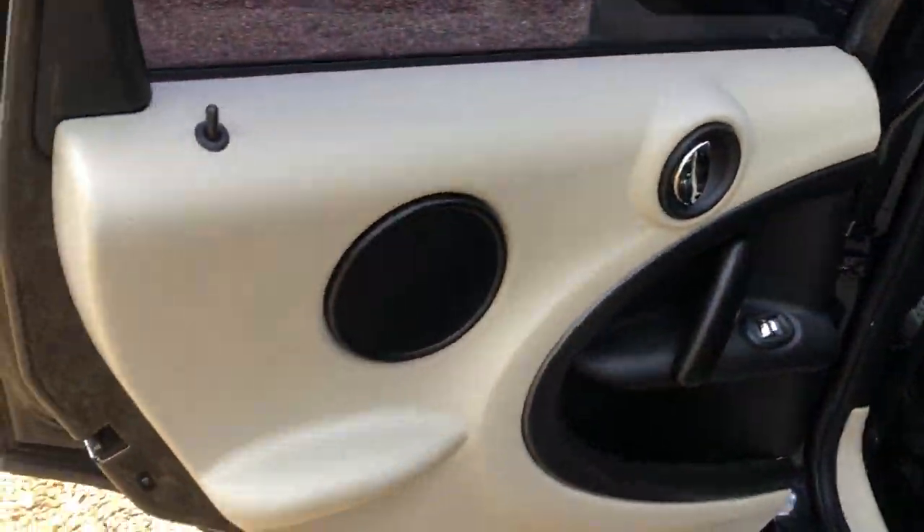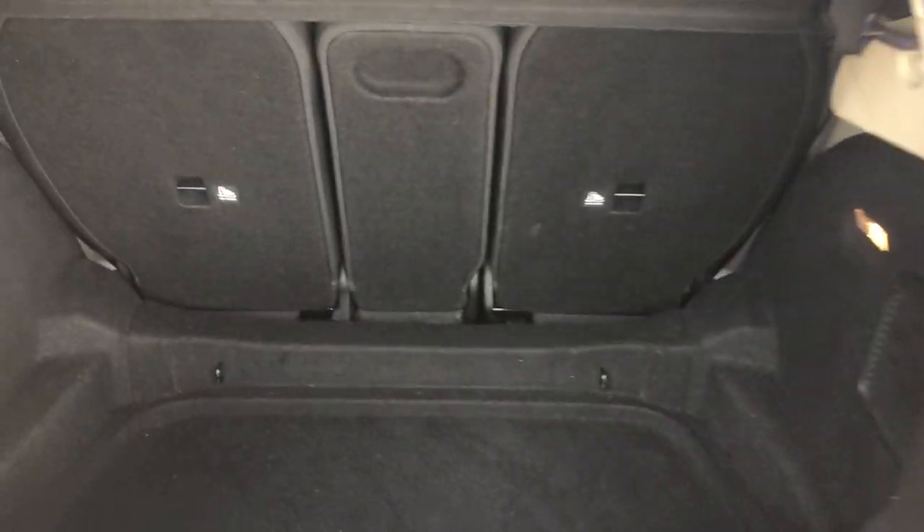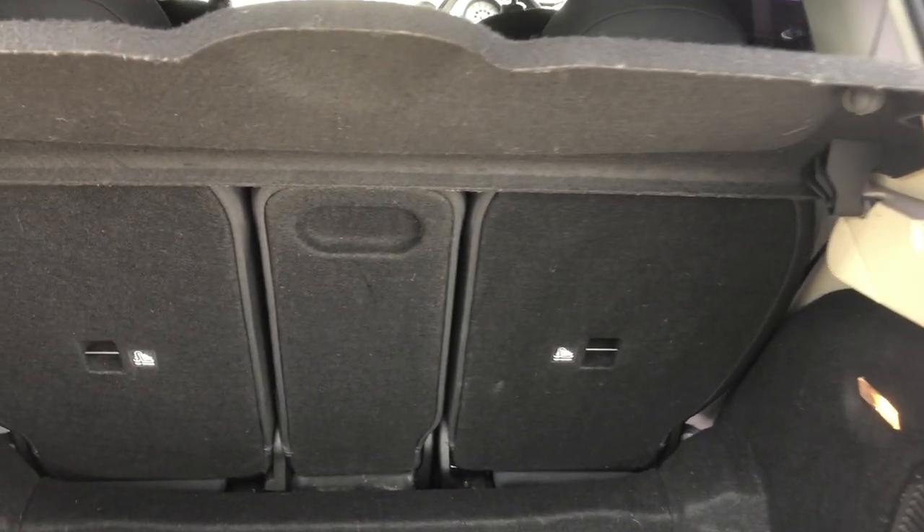Electric windows all round. Into the boot — it's a good-sized boot. You can fold the seats down 40/20/40, so if you need more space you can have it. The seats also slide forward, so you can have an even bigger boot if needed.